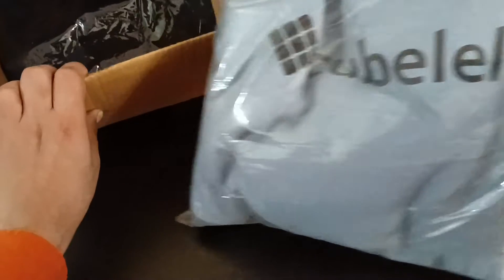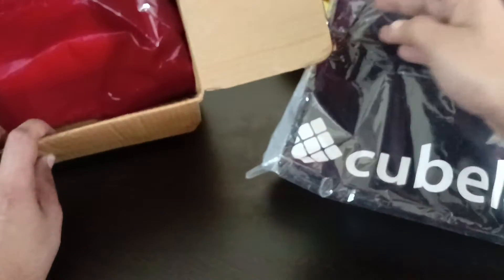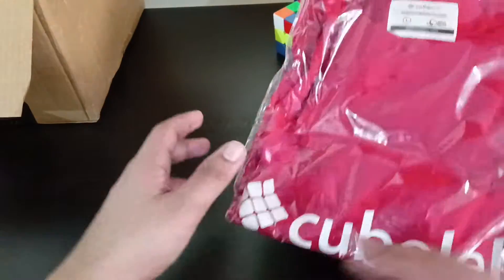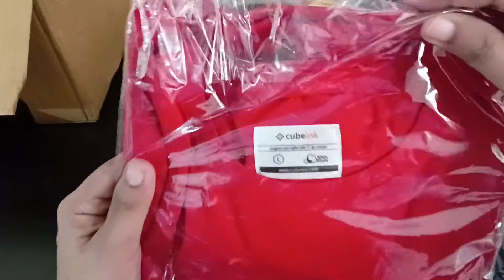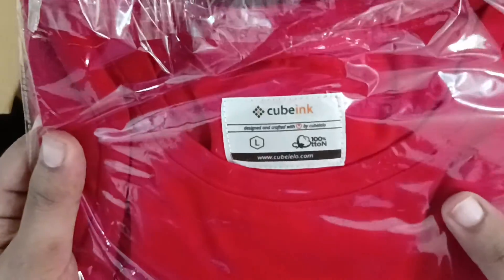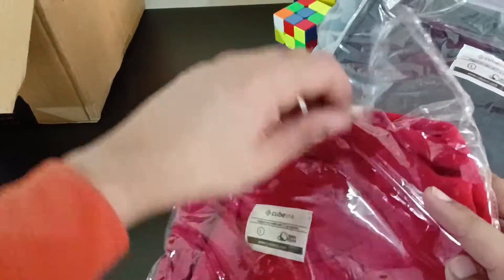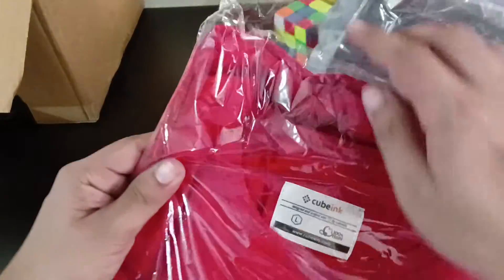Let's get started. We have a big hoodie — wow, this looks cool — and we have another hoodie and another t-shirt in here. We have three products, let's quickly check them out. This is produced by Cube Inc, which is a sub-brand of Cubelelo where they try and make good designs related to cubing.